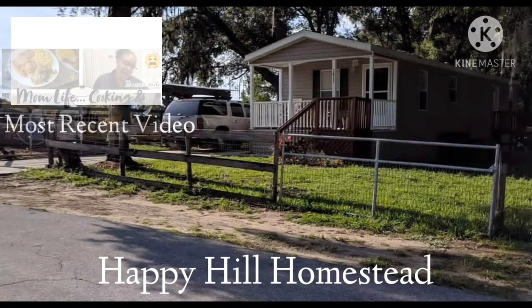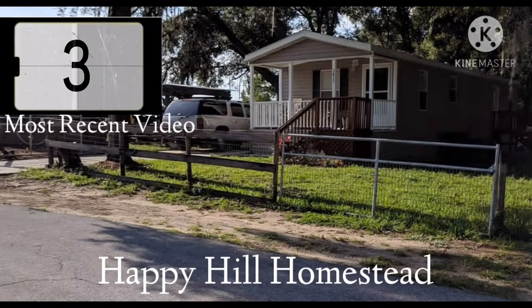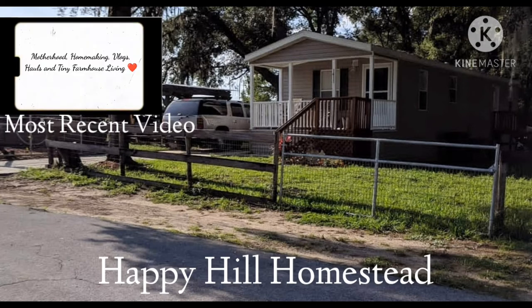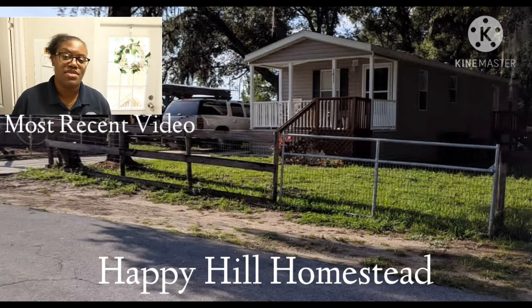Thanks for stopping by the Happy Hill Homestead. Please like, comment down below, and share our channel and help our family grow. We'll see you guys in the next video. Bye!